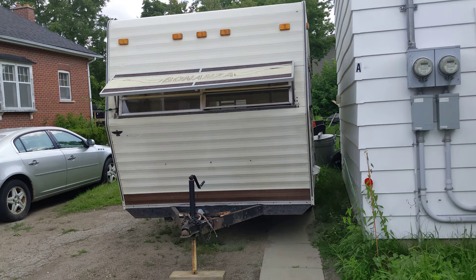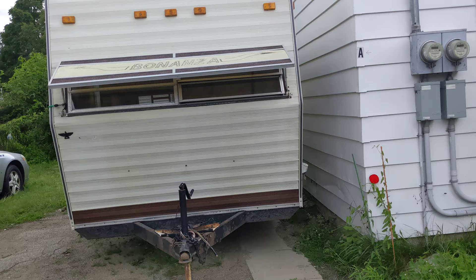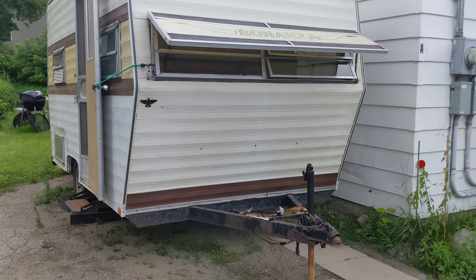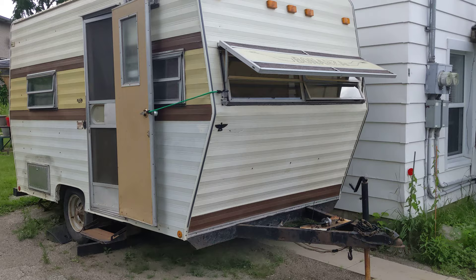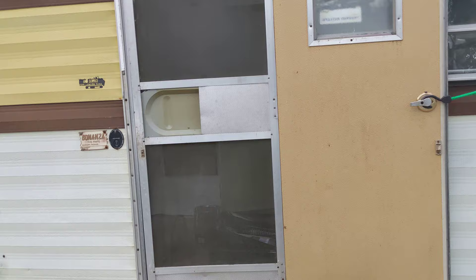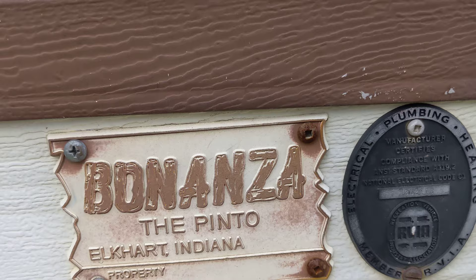I just bought this Bonanza Pinto trailer about a week ago. This company went out of business back in the 1980s, so I don't know what year it was made — probably the late 70s. They were out of Elkhart, Indiana. Anyway, I'm going to do a little video of the way it looks right now, and then I'll do another one later when I've got it all spruced up.